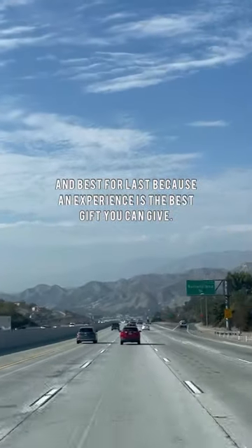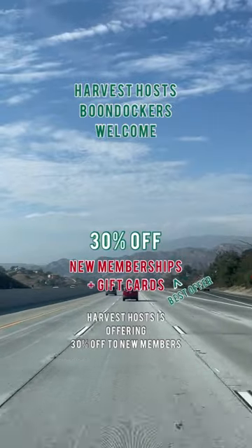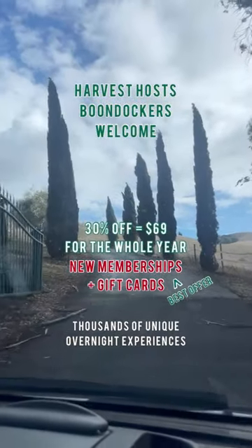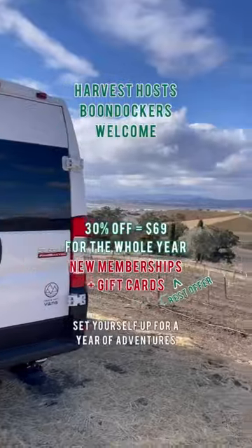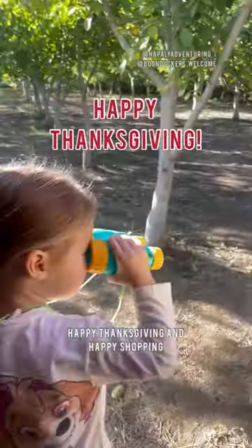And best for last, because an experience is the best gift you can give. Harvest Hosts is offering 30% off for new members, meaning for as low as $69 you're given access to thousands of unique overnight experiences. Set yourself up for a year of adventures and experience camping in a new way. Happy Thanksgiving, and happy shopping!